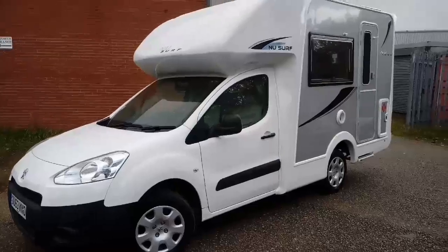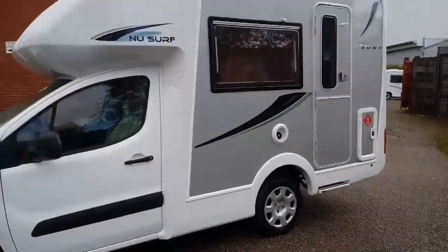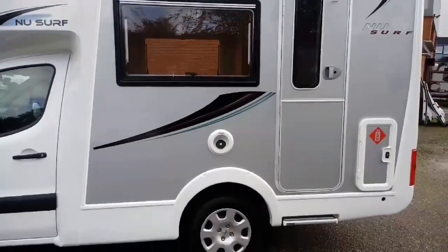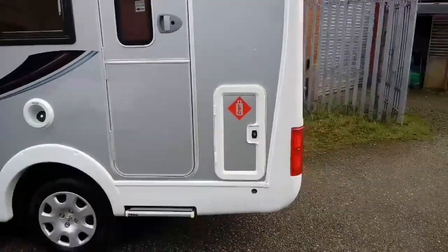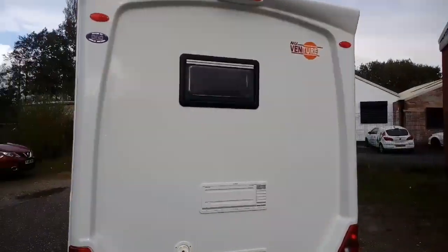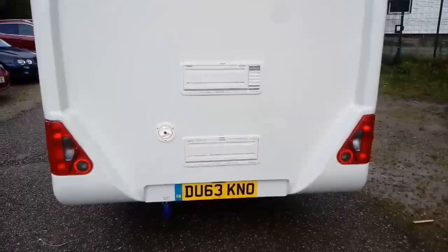I'll take you for a walk around. You can see you've got the fiberglass front end there which gives a really nice shape to the vehicle. Moving a bit further back, we've got the side windows with blinds and fly screens built into them. There are Hartle doors and a filler cap and gas locker door at the back. Moving around, there's another side window, fridge vents and water filler.